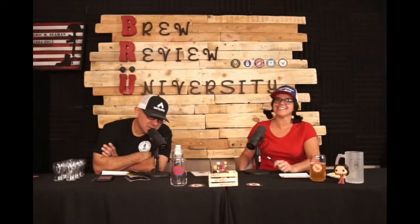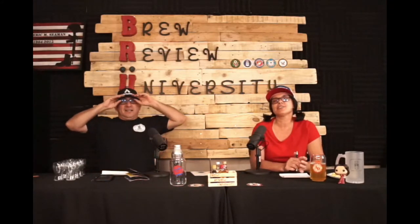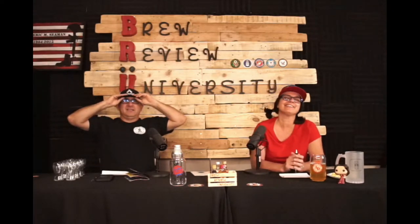Class is in session. On today's episode, we are bringing you beers exclusive from Lazy Dog Beer Club. That's what I was — a lazy dog right now on the table. Let's just jump right into it.